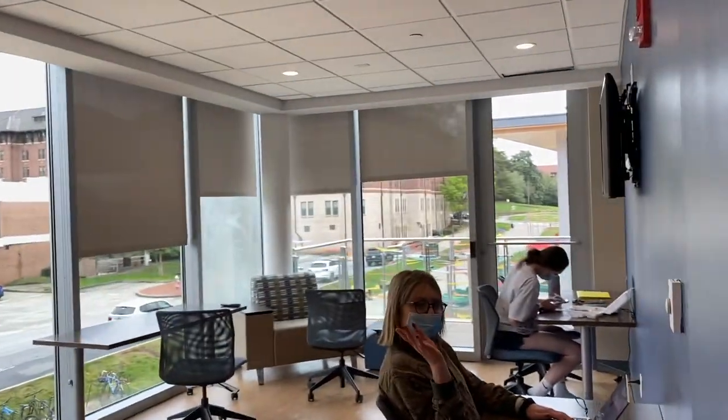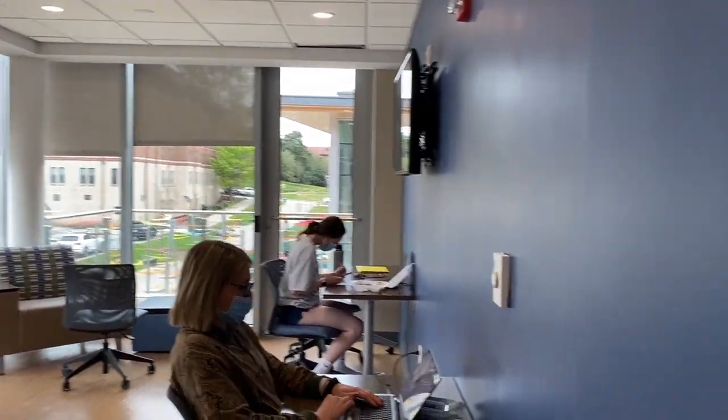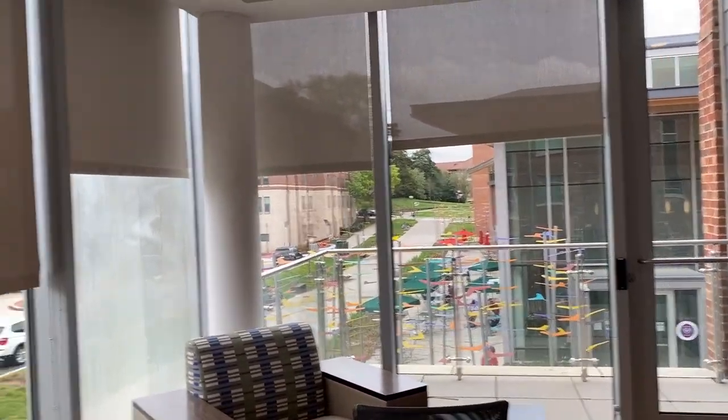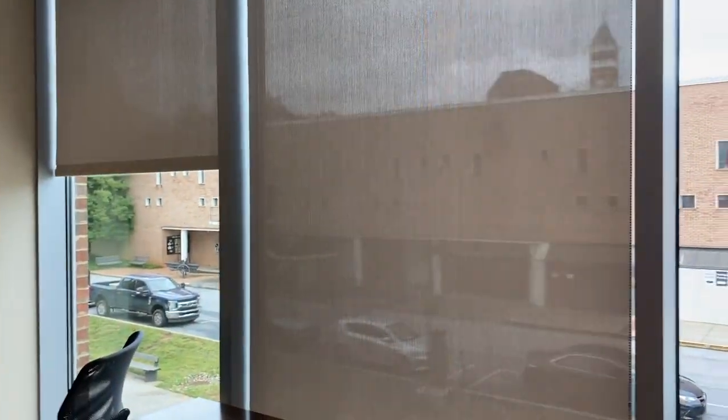In here we actually have Caroline and Elise, two former Eurekans from last year, working on some work right now. What's awesome is all the walls of these study spaces are glass, so you can look out at the campus to get a great view. Super nice.